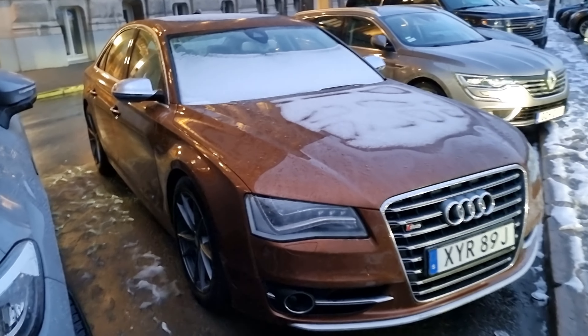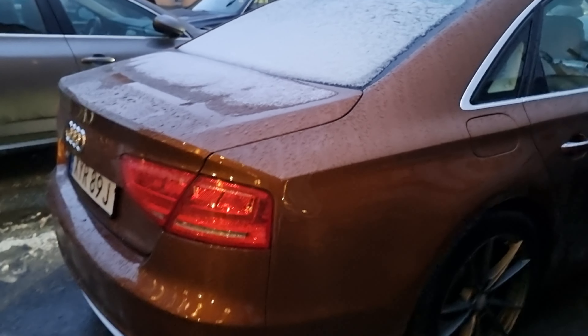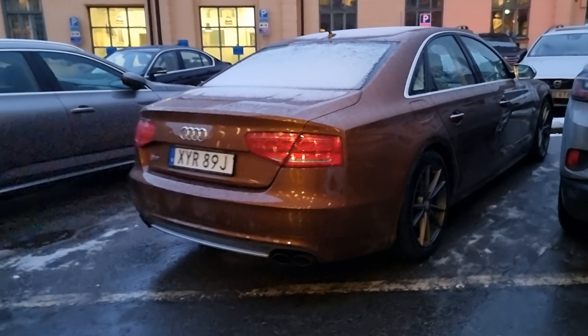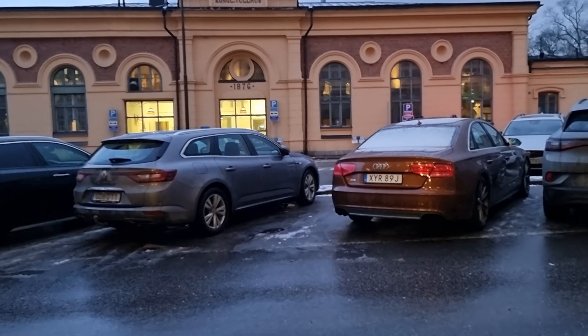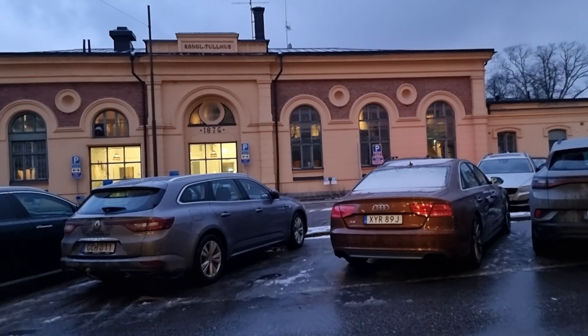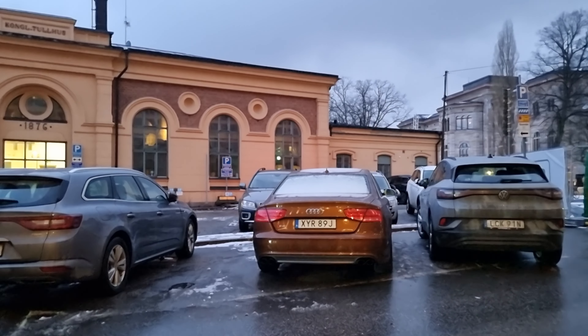Brave guy ordering in this color, because I like it so much better than the boring black or gray — so unbelievably boring. But this S8 looks spectacular in Ipanema Brown.